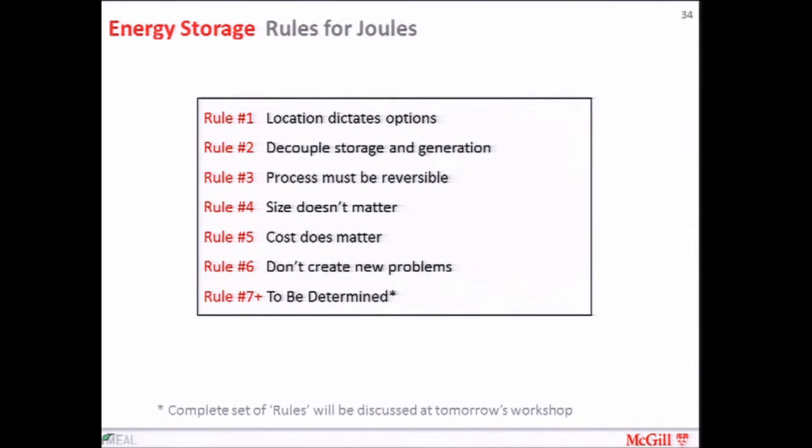I've created a set of rules — I call them 'rules for joules' — for this talk. I started brainstorming what the important things to think about for energy storage are, and I have six of them. Rules seven and higher will maybe be discussed tomorrow at the workshop, where we'll put our minds together and perhaps expand this list. But I'll go over these six one at a time.